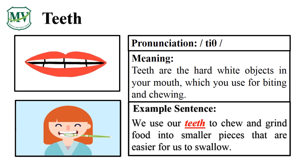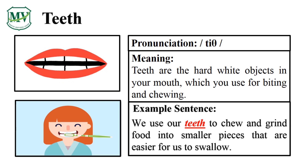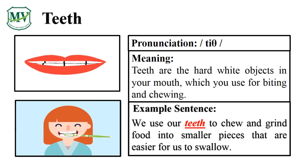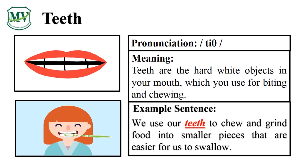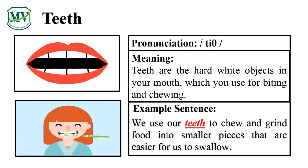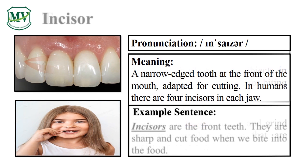Can you read a sentence on your own? Amazing! Let's learn another one. Please say the word with me: Incisor. Let's say it again — Incisor.